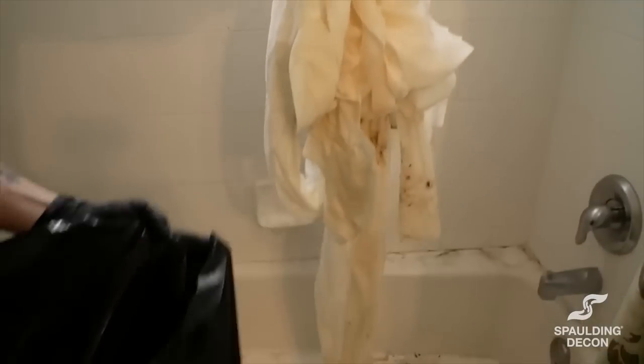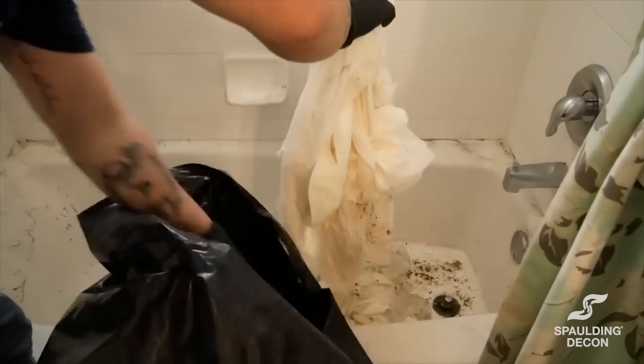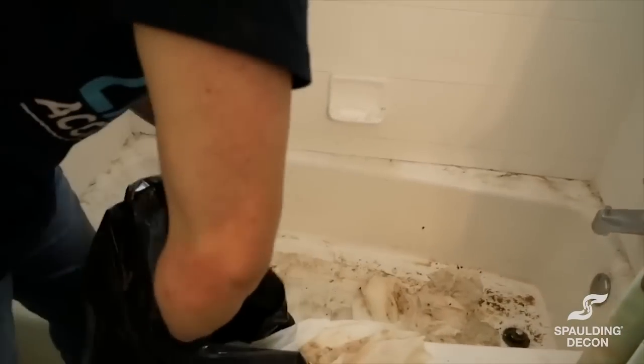These are the white balls that we soaked up all the cat feces and urine that was in here. All that was sedimented to the bottom. We let it soak in the cleaner.